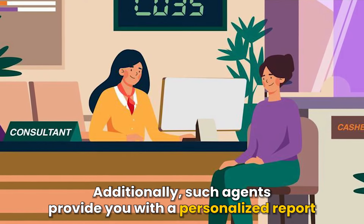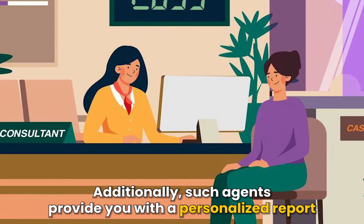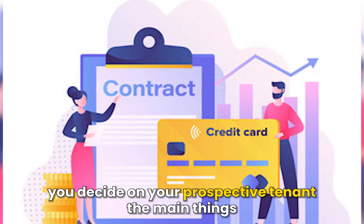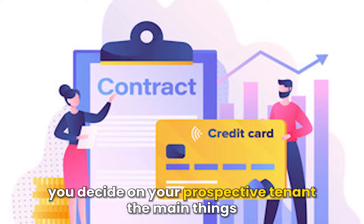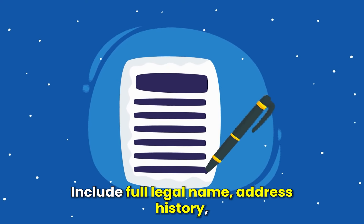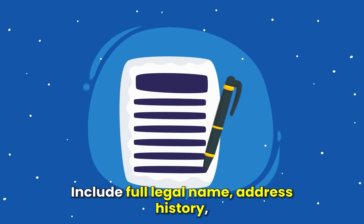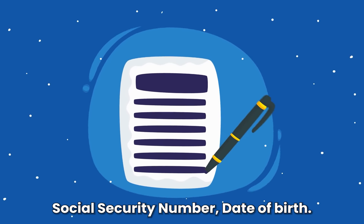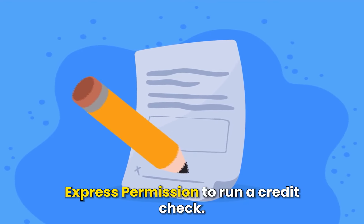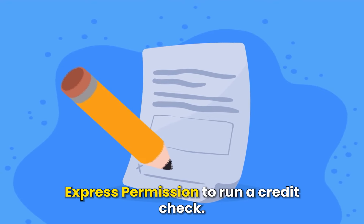Additionally, such agents provide you with a personalized report after they run the credit check, which helps you decide on your prospective tenant. The main things you need to get from your tenants while running a credit check include full legal name, address history, social security number, date of birth, former landlord name, employer name, and express permission to run a credit check.